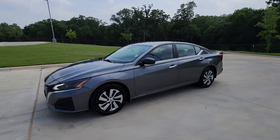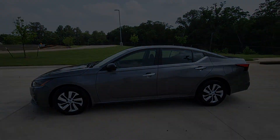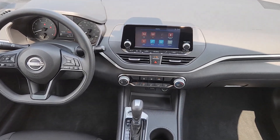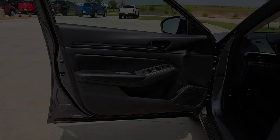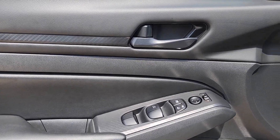The following are some of this vehicle's highlighted options: keyless entry, blind spot monitor, steering wheel audio controls, electronic stability control, alarm, intermittent wipers, traction control, variable speed intermittent wipers, floor mats, and passenger vanity mirror.